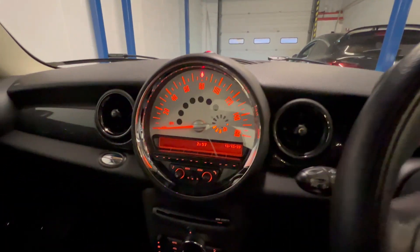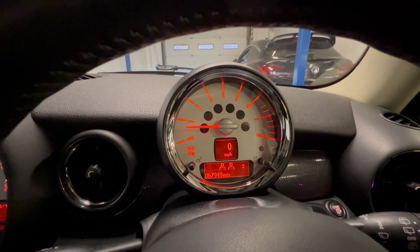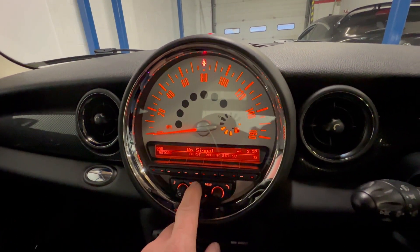All the warning lights go out on startup. This is just the seatbelt light — put the seatbelt on and that goes out. The handbrake light goes out once the handbrake is released. So everything is good in that way.